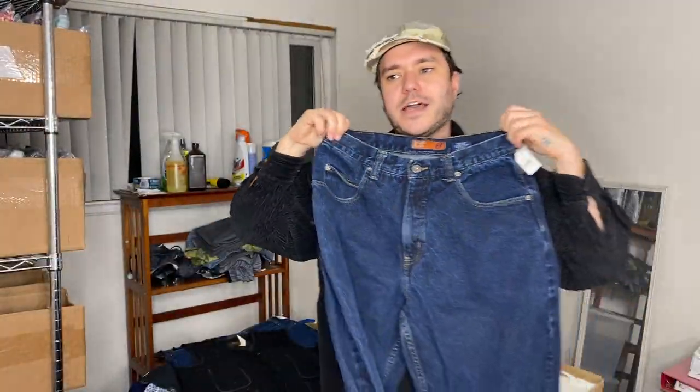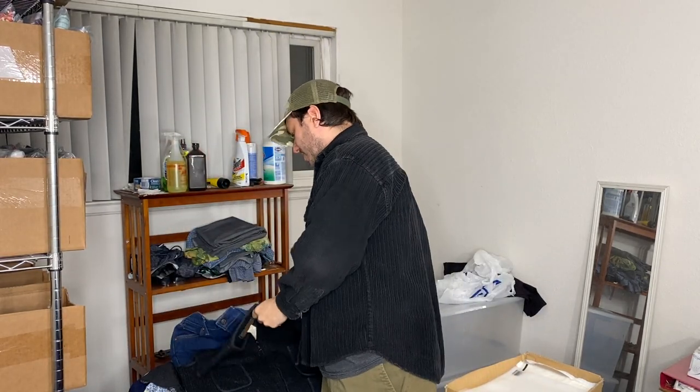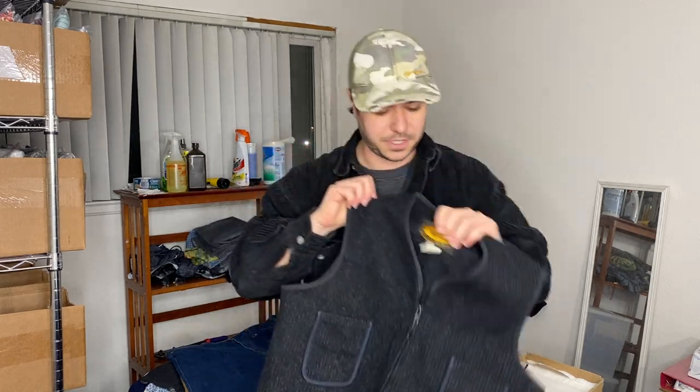A lot of people who sell like Squishmallows and Barbie dolls will try to tell you that big waist — like size 42 jeans — are the best. They're not. They're like the worst to sell. If you find a pair of double-front Carhartts that are like 32/30, they'll sell instantly. If you find a pair of double-knee Carhartts that are size 42/30, you're waiting like a month.